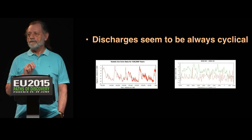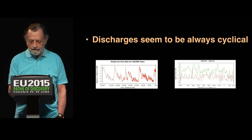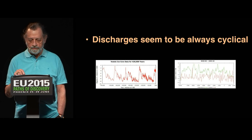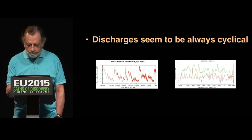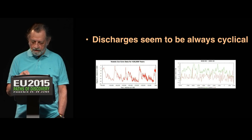The second implication of the hypothesis is that discharges seem to be always cyclical. We know with pulsars that the discharges are cyclical because it happens fast enough that we can observe it. But we would have no way of guessing that 100,000-year discharges are cyclical, or 1,000-year discharges are cyclical. So we're getting information about the cosmos that we really couldn't get any other way.